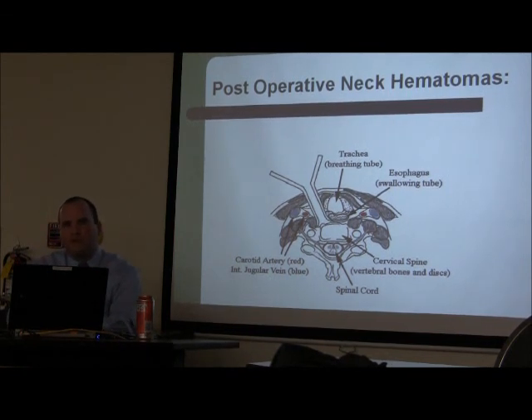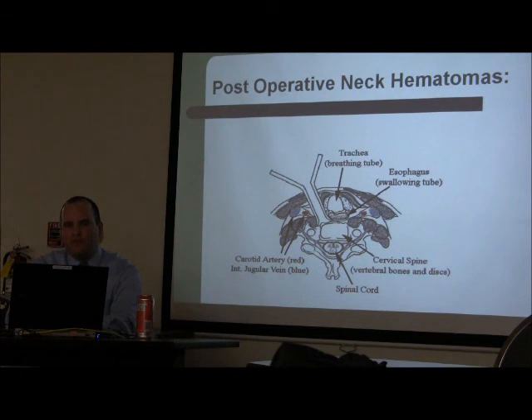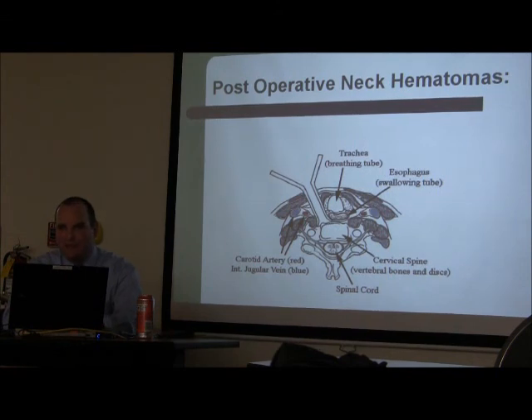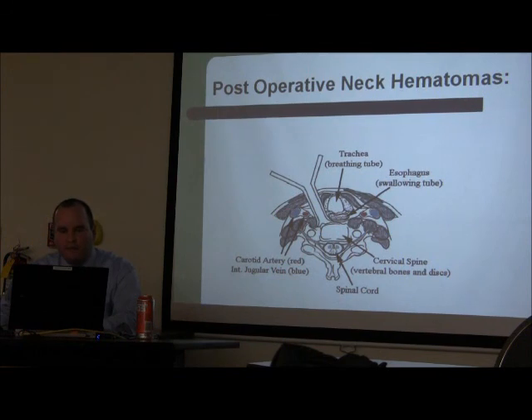Moving to post-neurosurgical cases: post-op neck hematomas. The ACDF is the simplest surgery neurosurgeons do — very low morbidity. But the carotid artery, jugular vein, esophagus, and trachea are all right there. You approach through that natural corridor, split it open, get to the spine, drill the disc, put in a bone dowel with plate and screws. The problem arises with bleeding — I've seen it with patients on ginkgo biloba, which acts as a blood thinner despite not being listed as one.